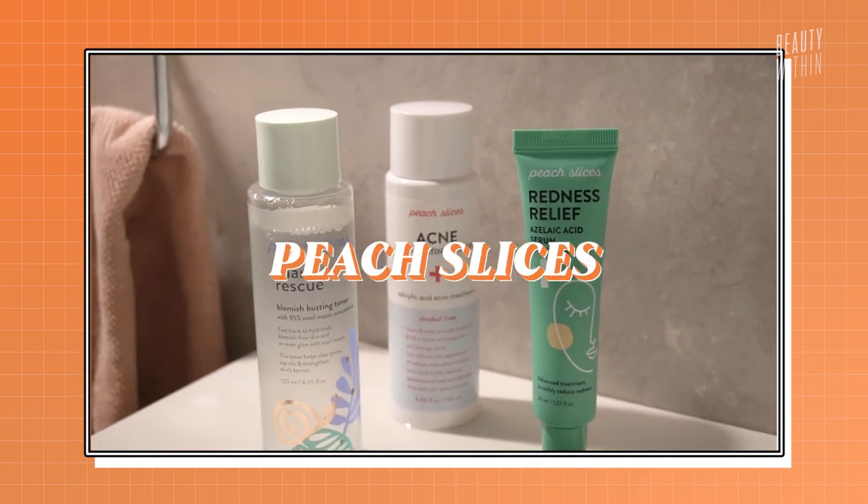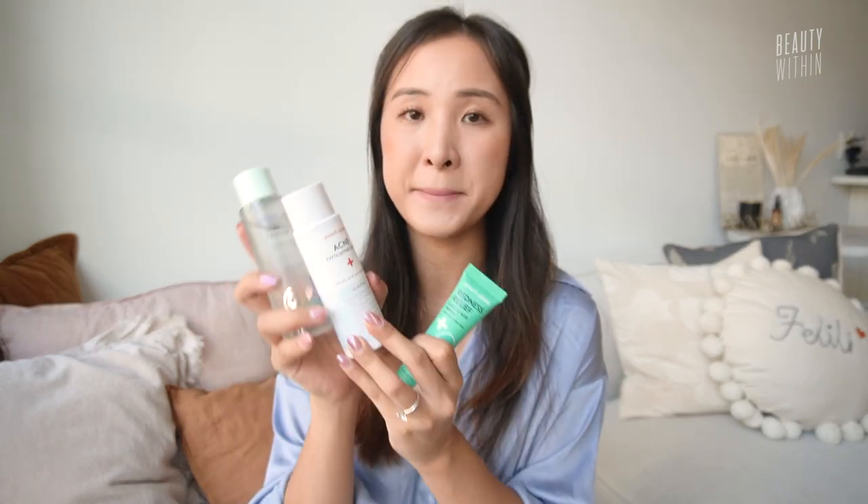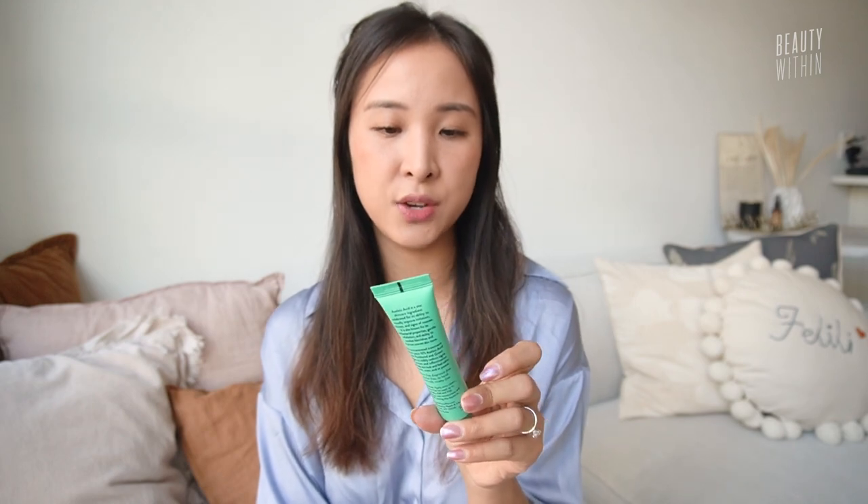Now let's go on to the Peach and Lily picks. We have the Acne Exfoliating Toner, the Snail Rescue Blemish Busting Toner, and the Redness Relief.